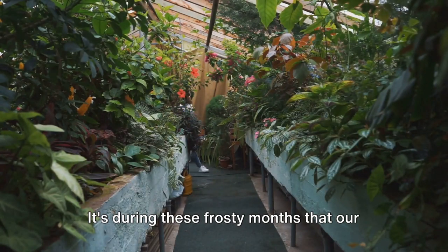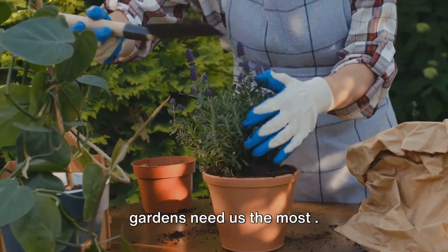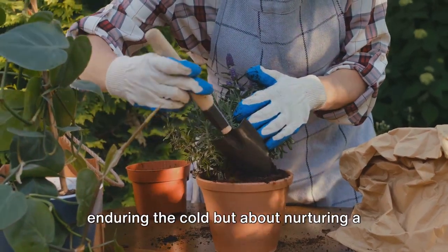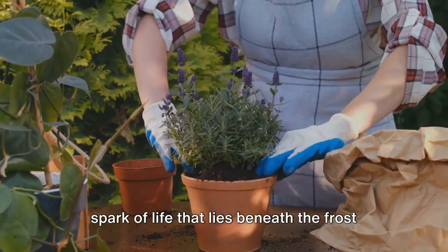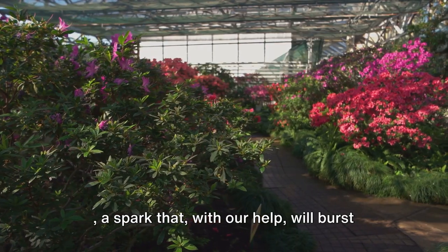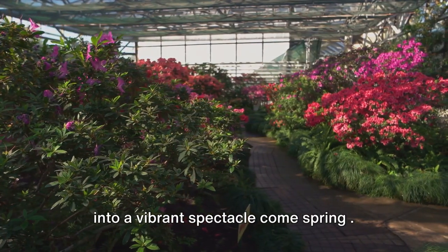It's during these frosty months that our gardens need us the most. Winter plant care is not simply about enduring the cold, but about nurturing a spark of life that lies beneath the frost — a spark that, with our help, will burst into a vibrant spectacle come spring.